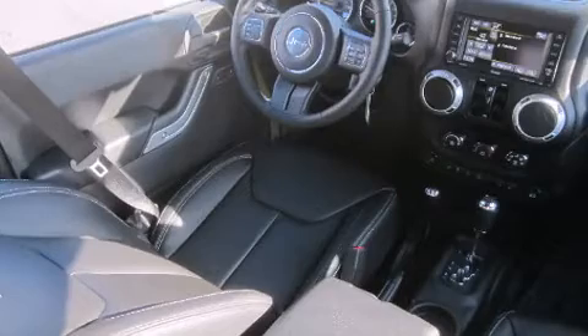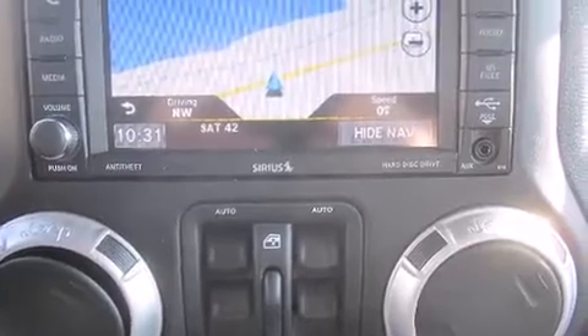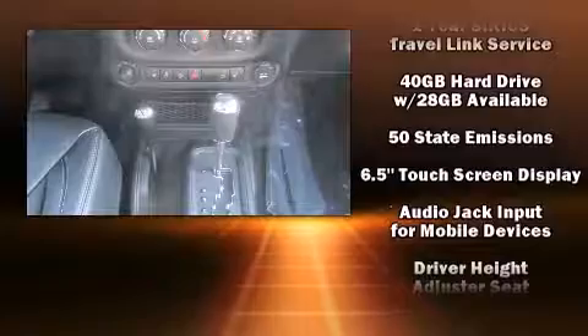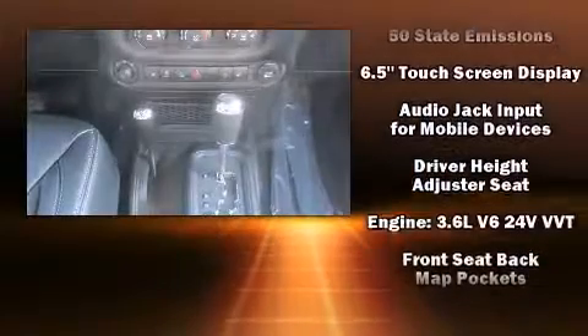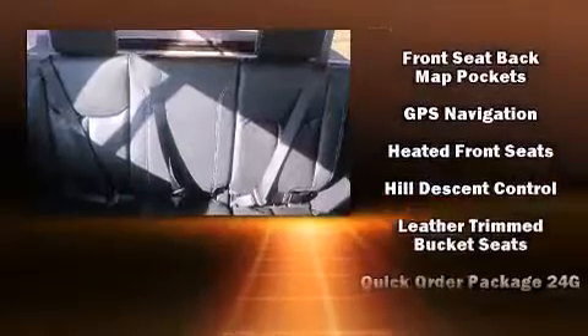Jeep also prioritized safety and security with features such as dual front impact airbags, front and side impact airbags, traction control, brake assist, a security system, and four-wheel disc brakes with ABS.